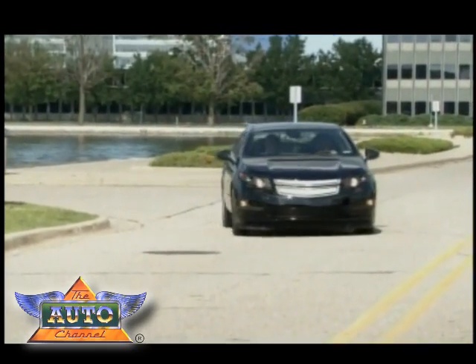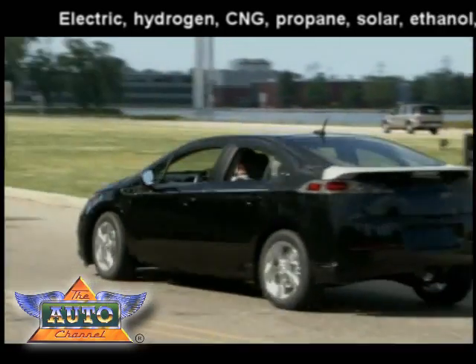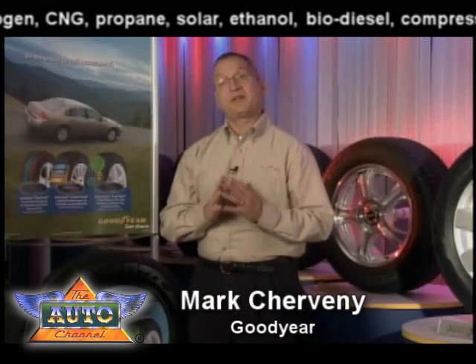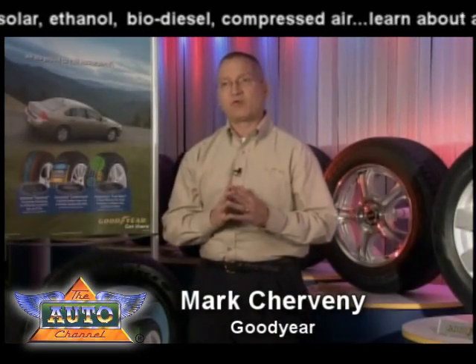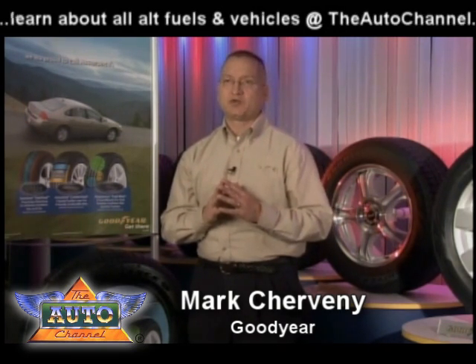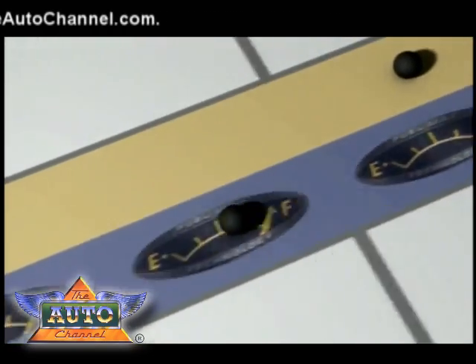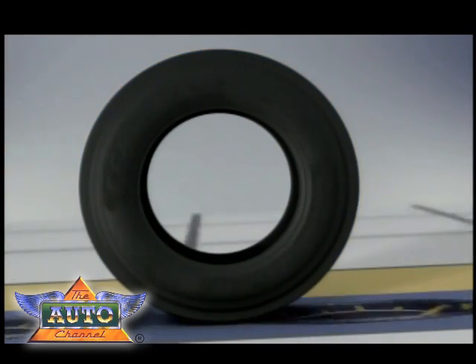Another factor in getting great fuel economy for electric vehicles is improving the rolling resistance of the tires. The industry rule of thumb is for every 10% improvement in rolling resistance, the fuel economy of a vehicle improves 1% to 2%. The new Goodyear Assurance FuelMax tire features an energy-saving tread compound that utilizes a functional polymer. This new technology allowed our engineers to improve the rolling resistance of the tire and not sacrifice either traction or tread wear to achieve it.